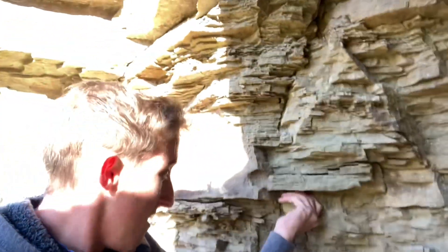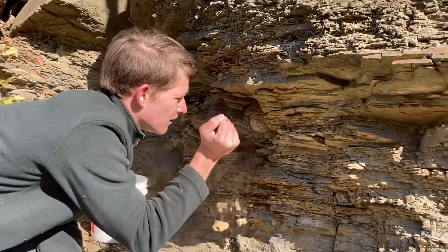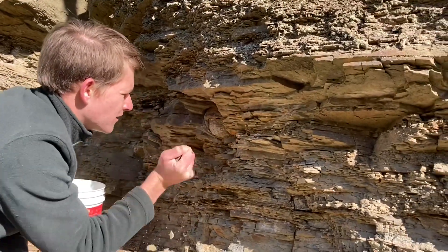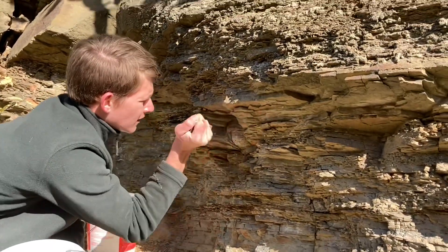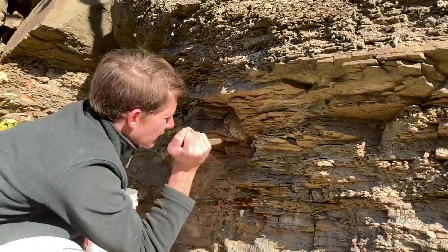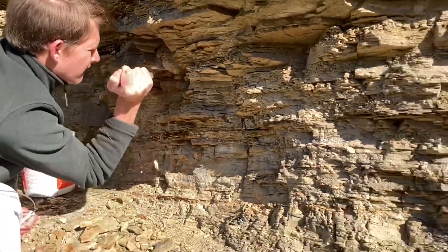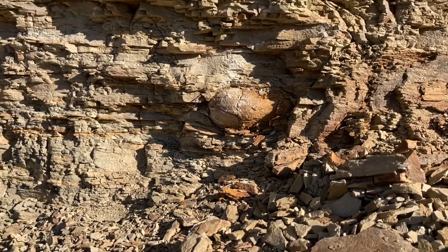I can't quite get that one out, but there are a bunch of broken ones lying here — really excited. Gerald found a bigger one in the wall that he's digging out now. Let's see if we can pull a few of these bigger ones out; hopefully they have calcite inside. There's another big one right there that's already broken, so that'll be a nice one to work on.